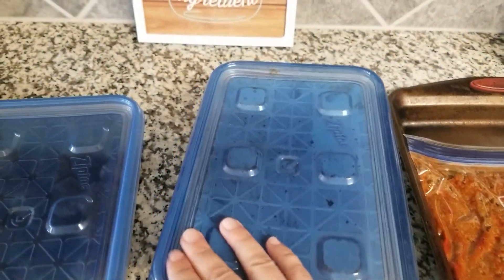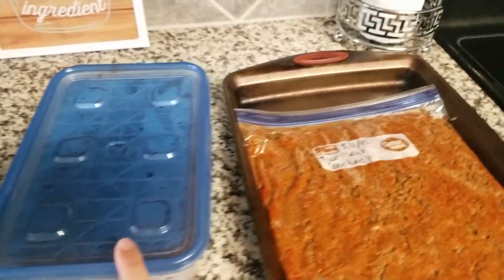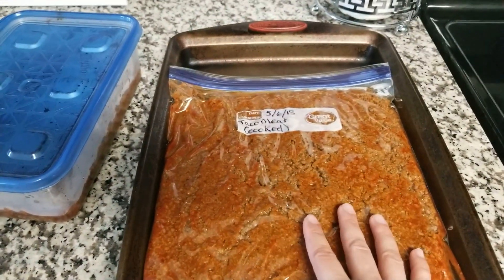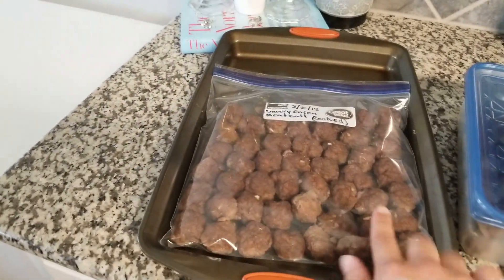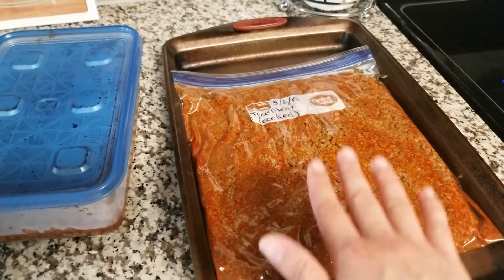The taco meat is going to stay in the refrigerator. All I have to do is heat it up and put it with tortillas or chips, depending on how the kids and the hubby want to eat it. I also made a second batch for the freezer. I have them in these little baking pans laying flat because I'm going to put them in my deep freezer so they freeze flat and can stack on top of each other.